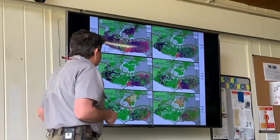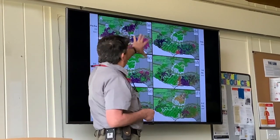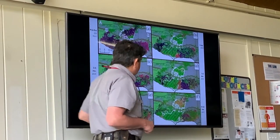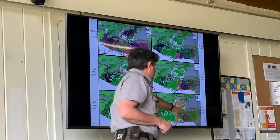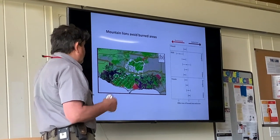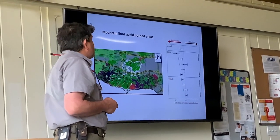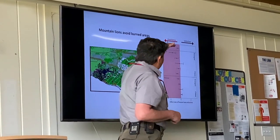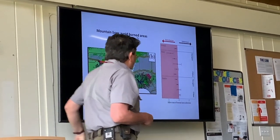Basically what we found is that they were significantly avoiding the burned area. Before the fire, GPS points are all over the place. Three months after, three to five months after, five to six months after, and all the way to nine to twelve months after — you can see they're mostly staying in the unburned areas. We looked at whether they were avoiding or selecting the burned areas, and overall they were avoiding them — none of the animals significantly selected the burned area and a number significantly avoided it.